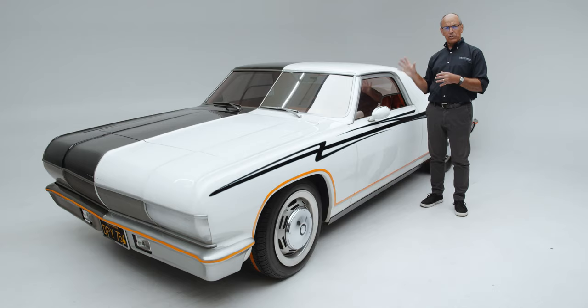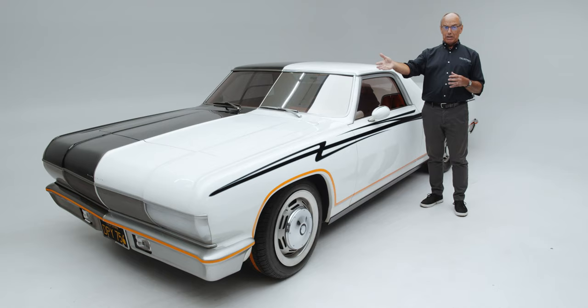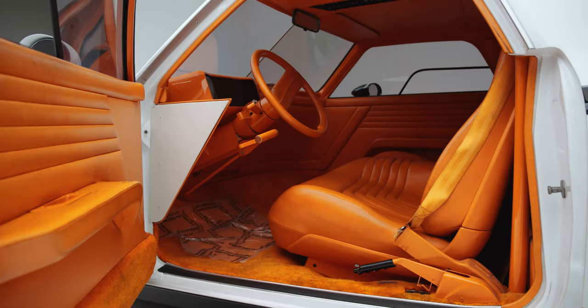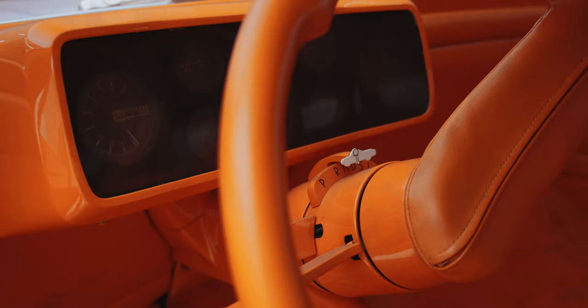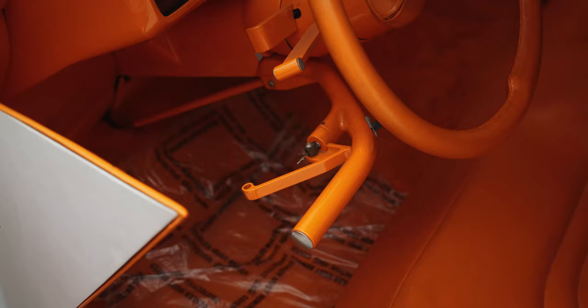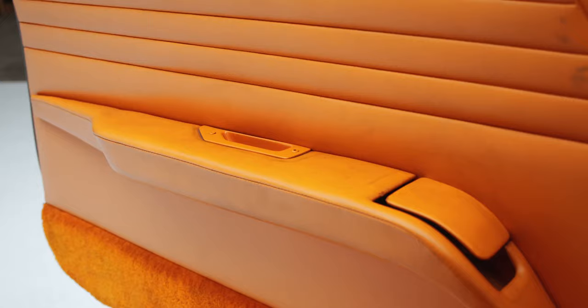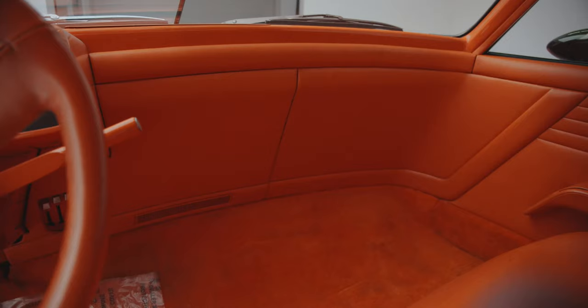In front of the car, where the engine used to be, is a nice space for luggage and small items like grocery bags and things like that. The interior embodied everything that Harry Bradley thought about organic design and continuity of a particular motif. As you look at it, it's unlike any other interior of any vehicle — it looks completely designed almost from the inside out.